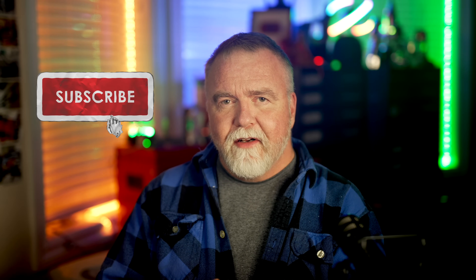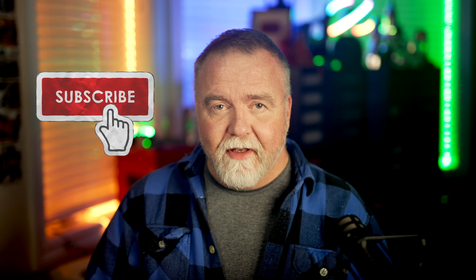Everything else is stuff that I've purchased out of my own pocket to produce this show. I don't do Patreons, I don't do fundraisers or any of that kind of thing, so it all has to work out against the view count and metrics. So if you like this channel, be sure to like and subscribe.